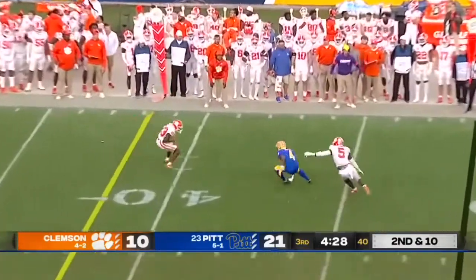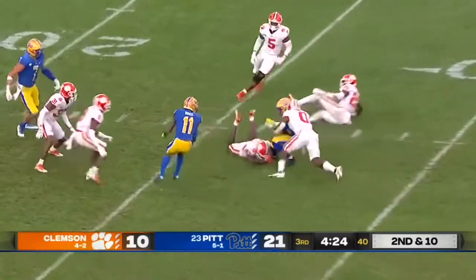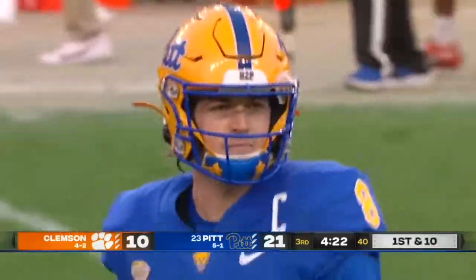Pickett throws, caught — good run after the catch by Mel'Kelsey Stovall to the 25-yard line.